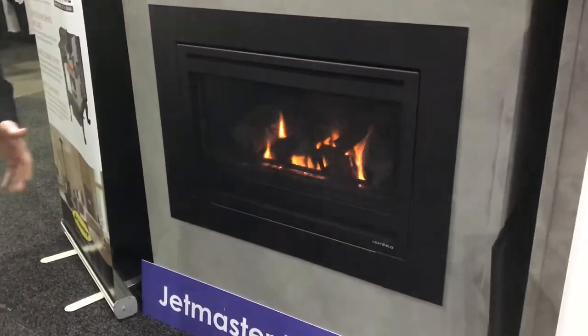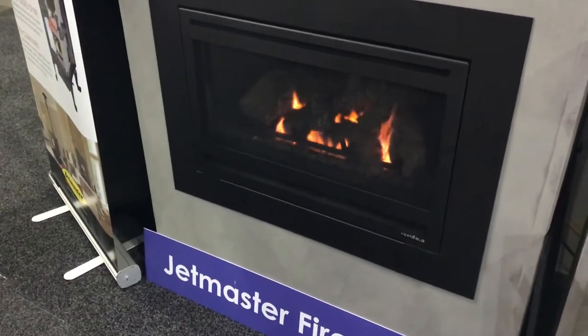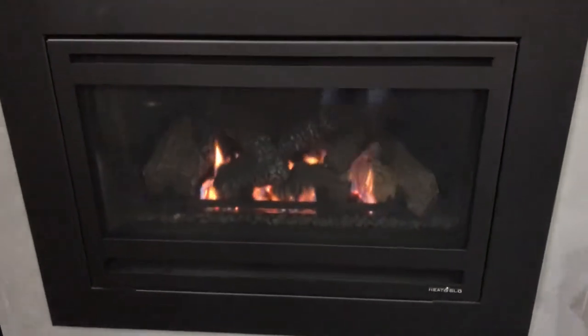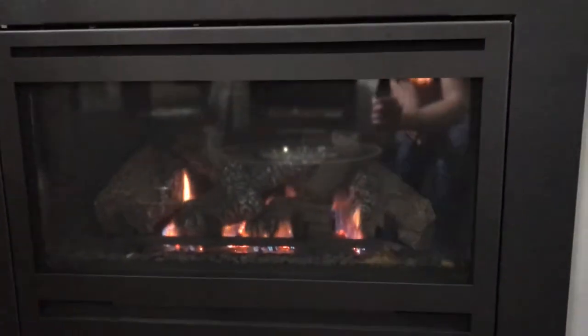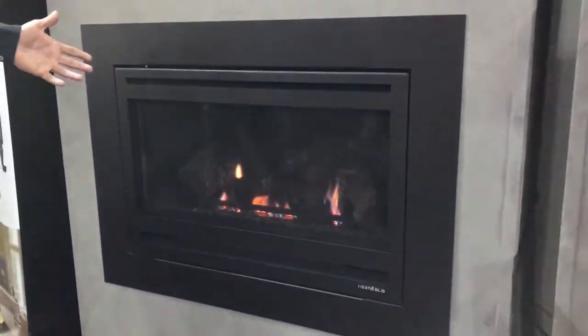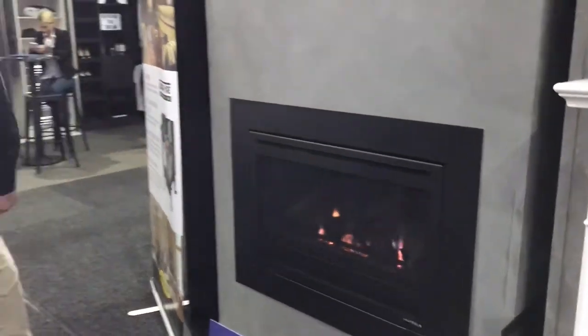Heat and Glow are a top-of-the-range balanced flue gas fireplace. They're a sealed chamber, very high-efficient. They also have a whole range of different styles, from single-sided and double-sided. This one in particular is the Supreme I-30, which is suited for existing brick fireplaces.